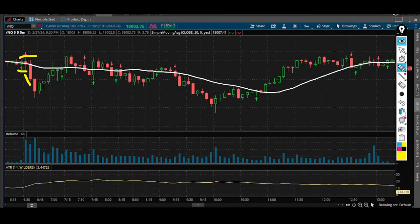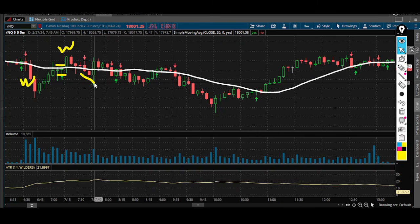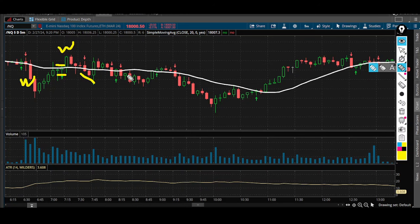Moving along, we get a long setup — entry price here, stop loss here — and that pays out a 1-to-1, winner. The next one gets very close to a 1-to-1 but comes about two points shy. The ATR at that specific time was sitting around 20 points, so you might have gotten close to your target, but for the sake of the video I'm going to say we took a loss on this trade.